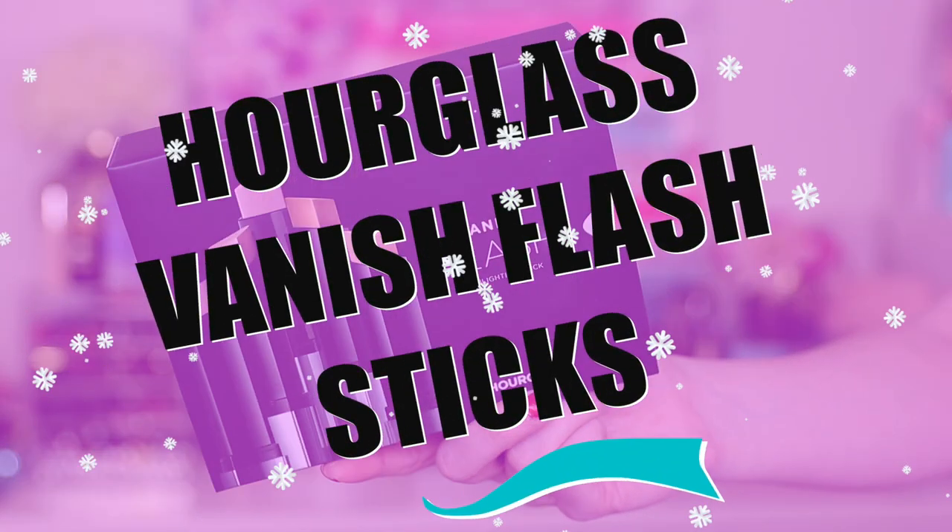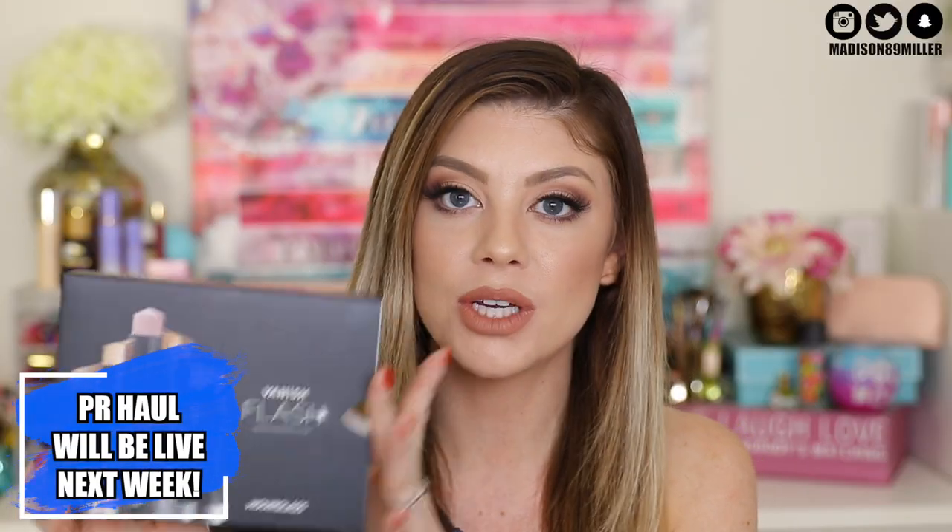Hey everyone, welcome back to my channel. Today's video we are doing a dope or nope on the new Hourglass Vanish Flash highlighting sticks. I just showed these in my PR haul and I was like, oh my goodness, I really want to do a quick little dope or nope on these sticks because I was really excited about them. I really love the Vanish foundation stick.